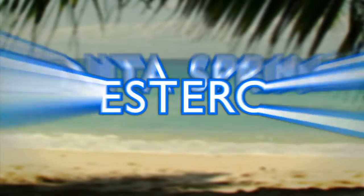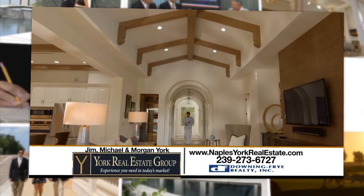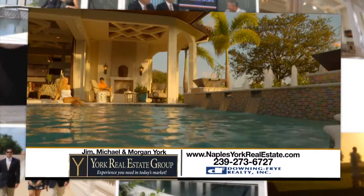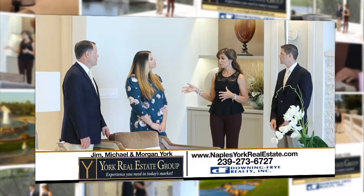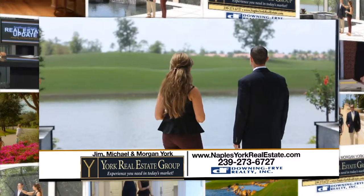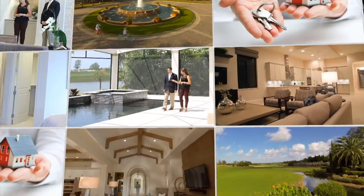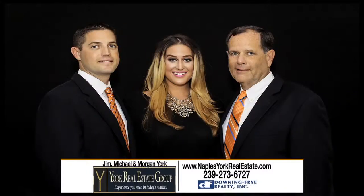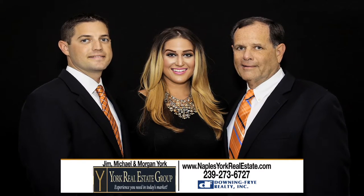Thinking of buying or selling a home in Naples, Marco, Bonita, or Estero, Florida? Think of the experienced York Real Estate Group, associated with the number one brokerage in Naples — Downing Fry Realty — which produced $1.9 billion in sales in 2014, controlling 43% of all transactions in Naples. Jim, Michael, and Morgan York make up the York Real Estate Group, with over $250 million in sales transactions. Call them today at 239-273-6727 or visit www.naplesyorkrealestate.com.